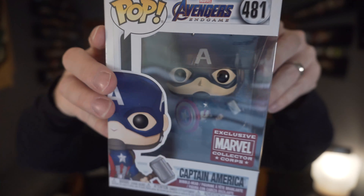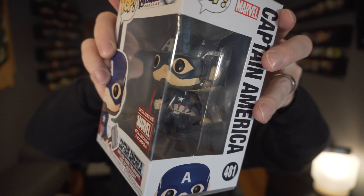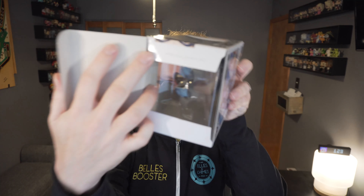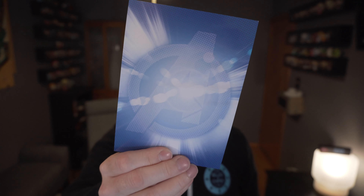Here we go — Captain America holding Thor's hammer. Let's go ahead and pop them open. No special things on the tags this time around. It still has the Endgame branding — it says Avengers on the back there on the card.